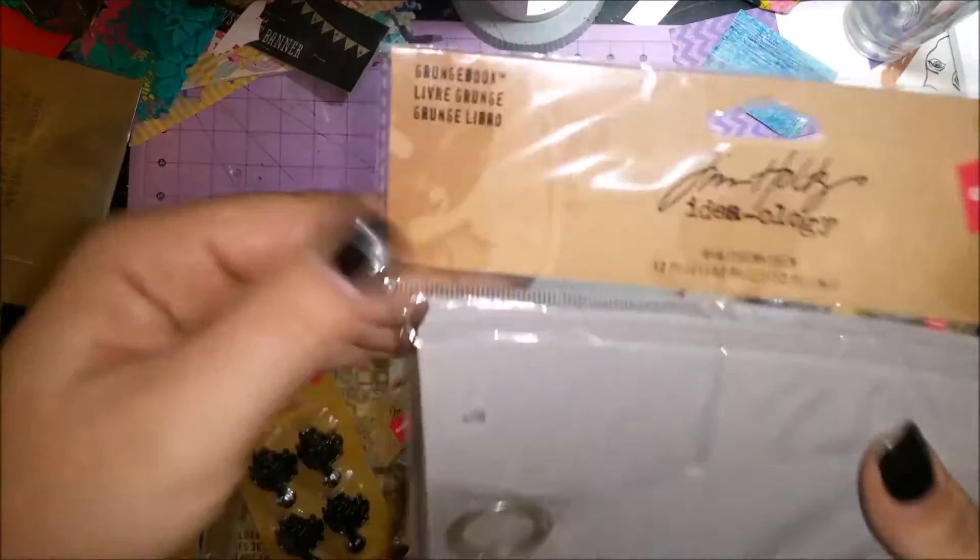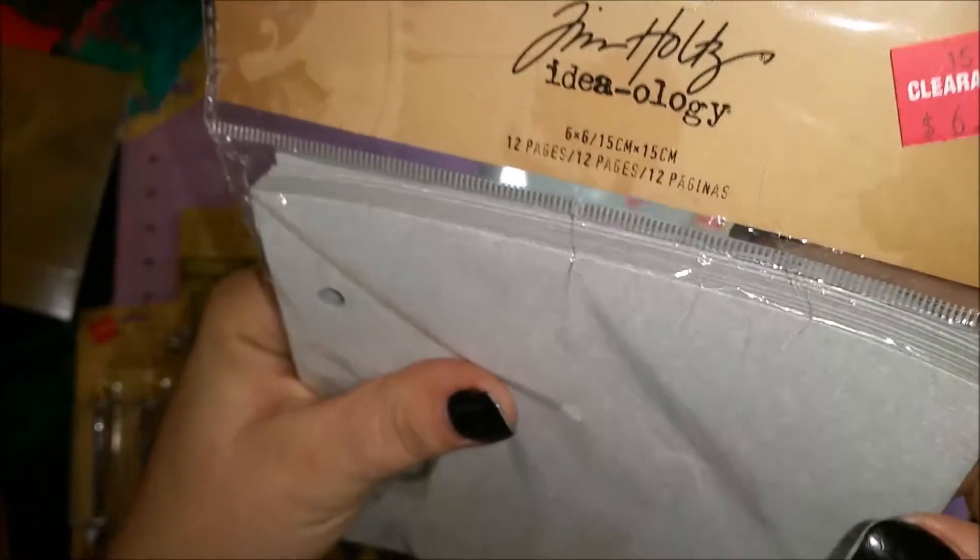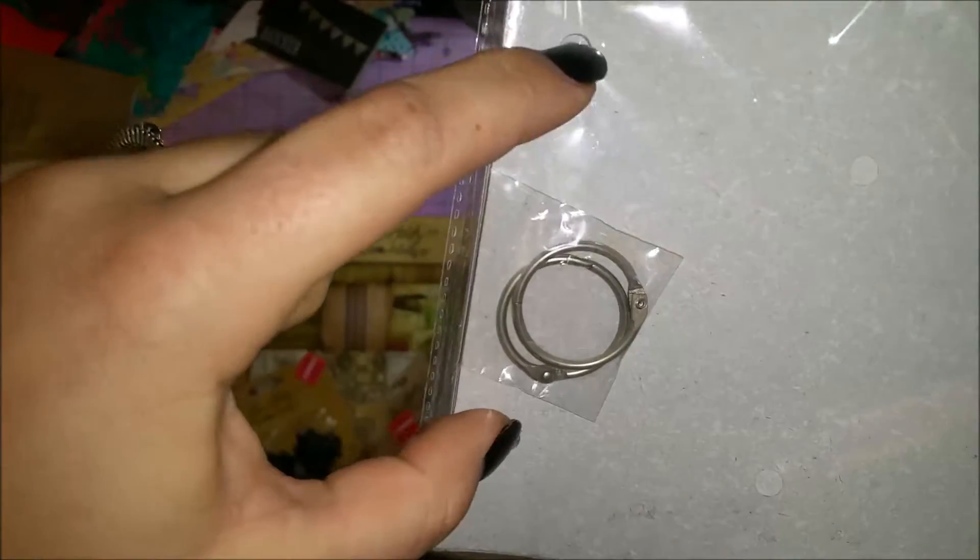I got a Grunge Book that comes with all the grunge boards — it's a six-by-six with 12 pages and comes with the ring binders. That was $6.97.